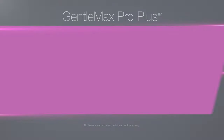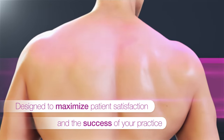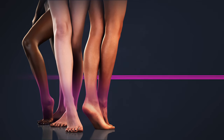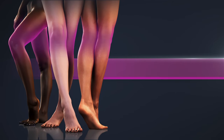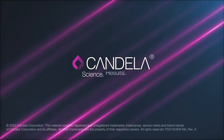Gentlemax Pro Plus — designed to maximize patient satisfaction and the success of your practice. Build your reputation for excellence on ours with the Gentlemax Pro Plus. Excellence evolved. Candela: Science. Results. Trust.